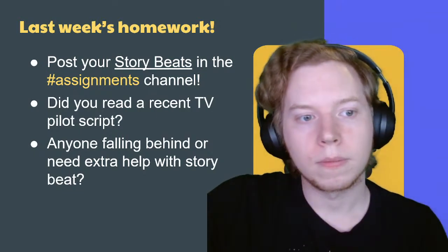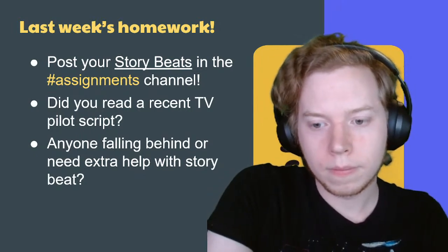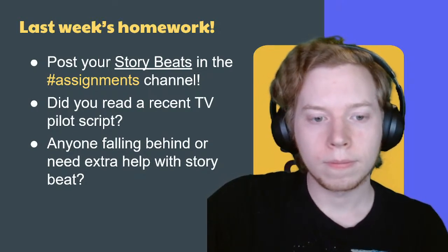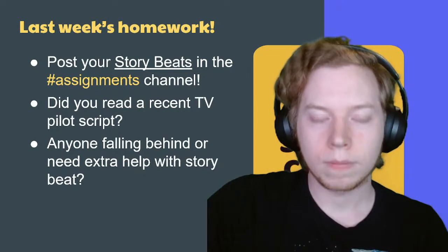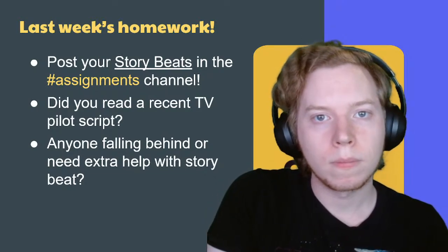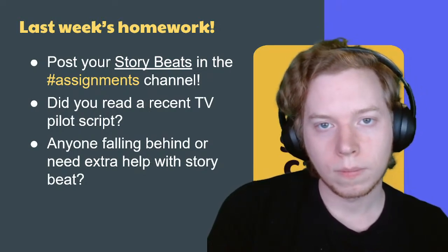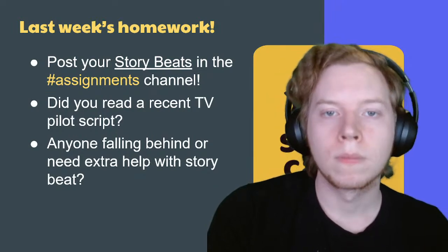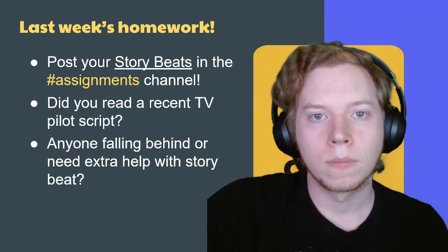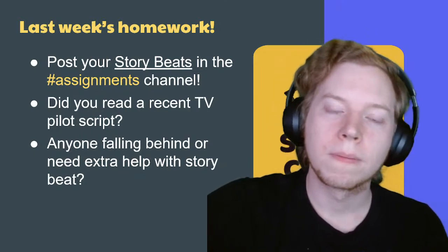I posted my new story beats in the assignments channel this afternoon. The feedback I got last week not only helped me revise this outline but helped me notice a pattern in how I write things — my first pass tends to be a lot more dramatic and overstuffed than it should be. That's happened multiple times, and this time it really clicked: this is just something that I do, so I need to get it out of my system and then write the second version. That was really helpful.